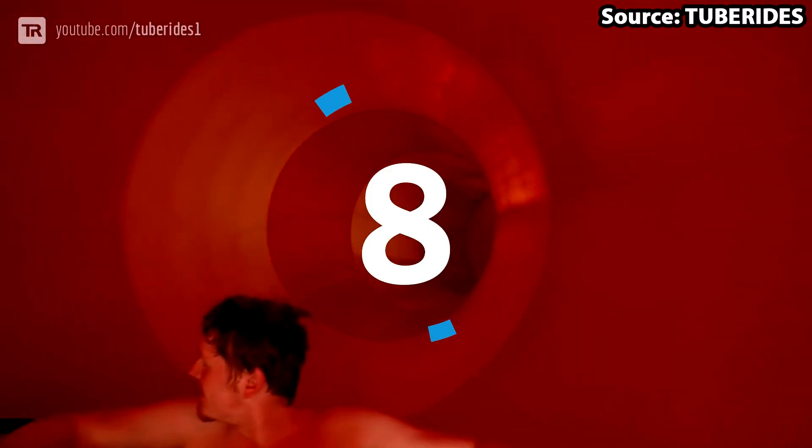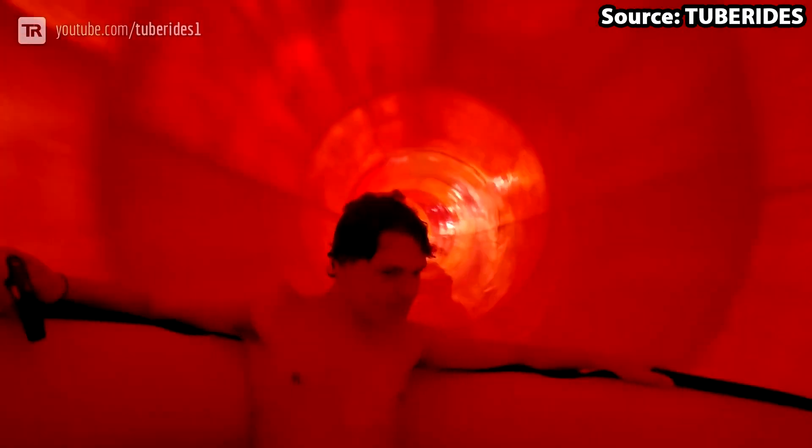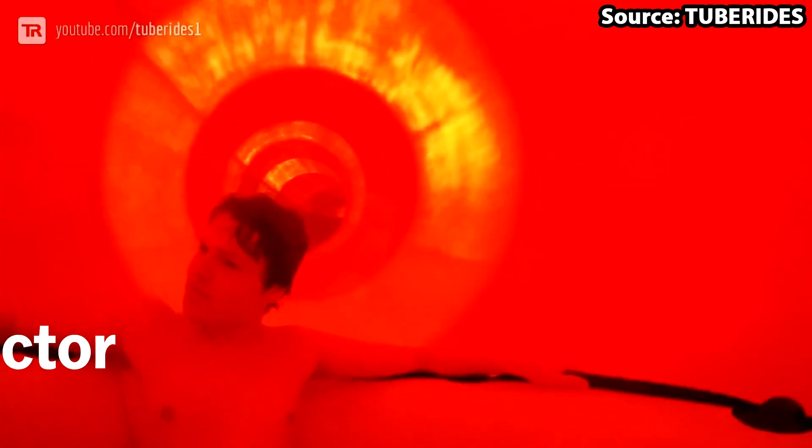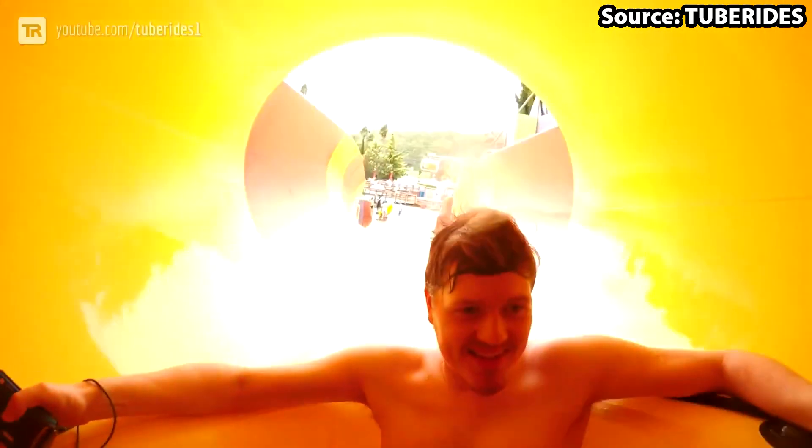Do you think you have what it takes to head down the belly of a snake? As for our number 8 spot, we have Constrictor, where you can do exactly that. What makes this slide so fun is that it is a family raft slide, meaning you can watch your group's happy, laughing and screaming faces, as you slither your way through the body of the snake. Just remember, they can also see yours too, so make sure not to scream too much.